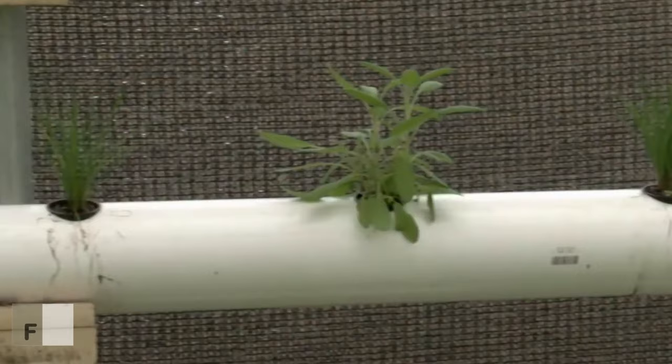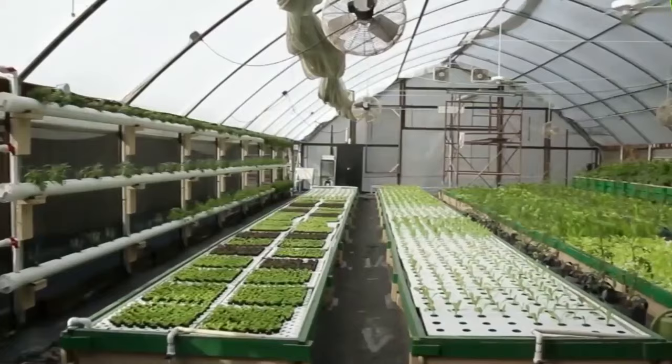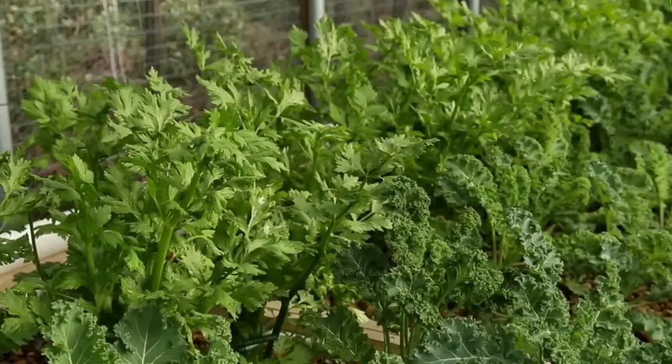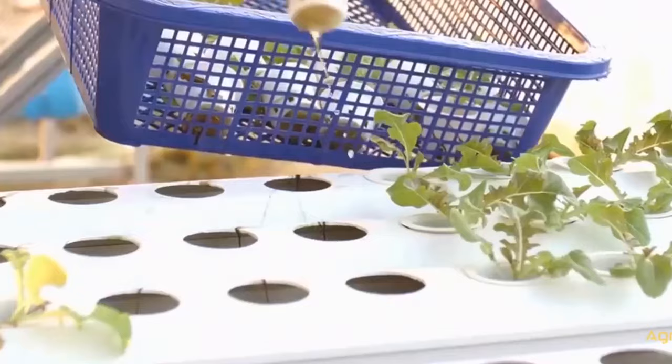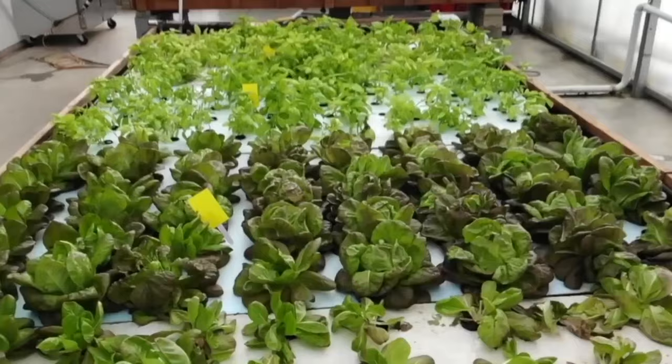Faster Growth: These plants can grow 30 to 50% faster than their conventional soil-based counterparts since they are grown in systems that do not use soil. Since the plants have more oxygen, they are able to expand at a faster rate, with root growth and nutrient absorption supported by the added oxygen. Higher Yields: Plants grown in hydroponic or aquaponic systems usually produce 30 to 40% more than plants grown in other ways. Reduced insect pressure and plants receiving higher quantities of food on a regular basis result in higher yields.